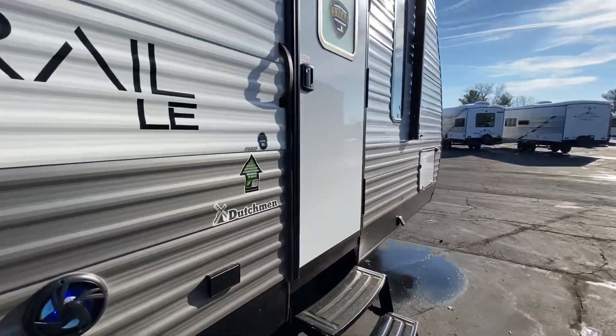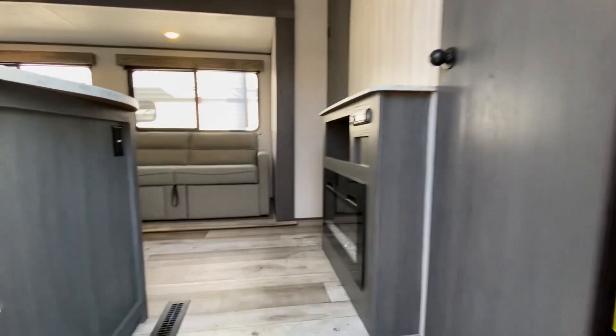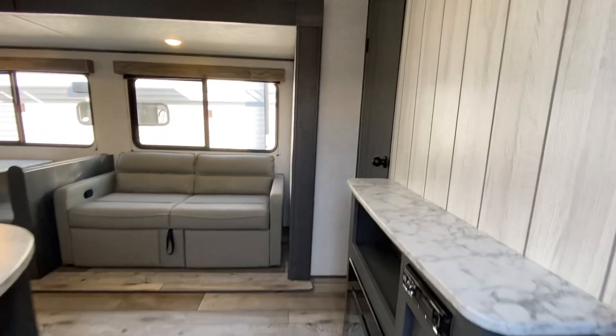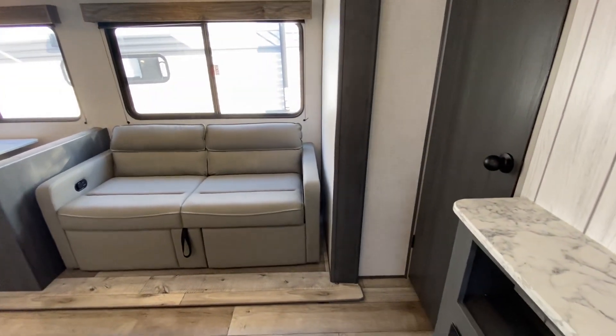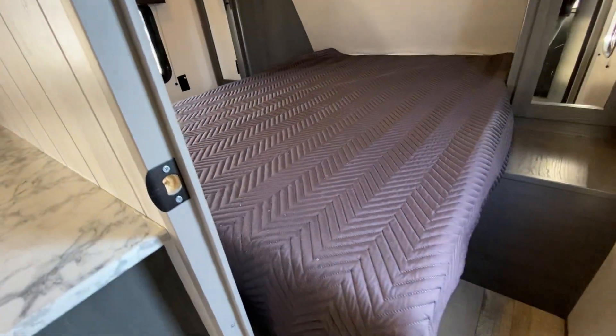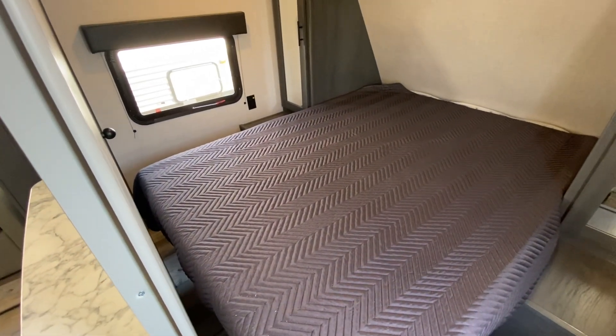We'll go inside and take a look at a few things. Now this unit is half-ton towable. The dry weight is 5,780 pounds. Looking in the bedroom here first — queen size bed, and it is a true queen, so it's 80 inches long, not 74 or 75 like a lot of the units out there are.